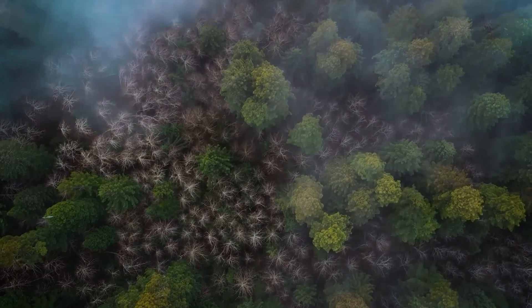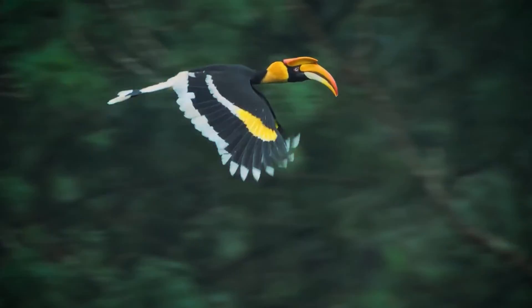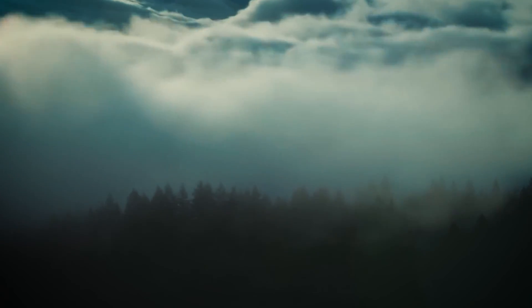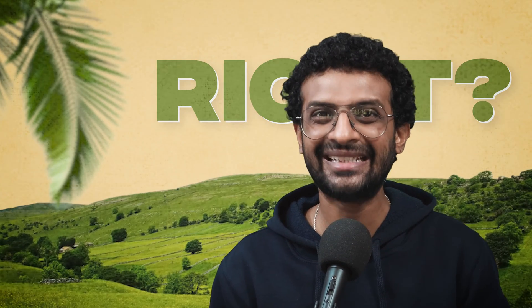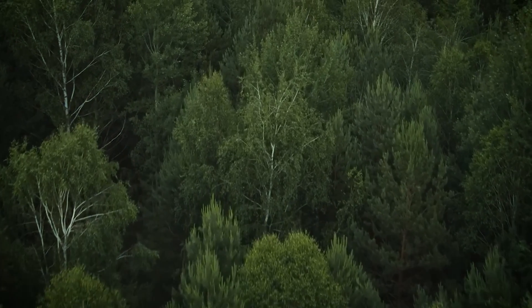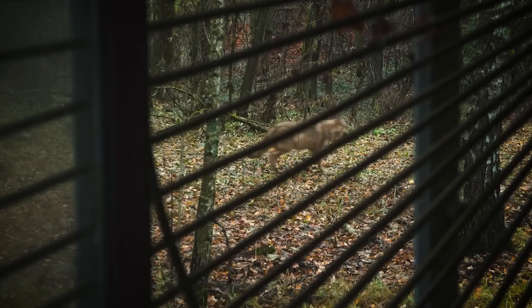All of this is easier said than done, but the rewards could be enormous. A green Sahara would not only be a beautiful sight — it could also be home to a lot of plants and animals. As a bonus, it could help combat climate change by absorbing carbon dioxide from the atmosphere. It's possible, but it will take a lot of determination and hard work. But hey, if we can put a man on the moon, we can surely convert a desert into a forest. Who knows — we might be able to take a stroll through the lush green forests of the Sahara, sipping on a cold drink, and marvelling at the wonders of nature.